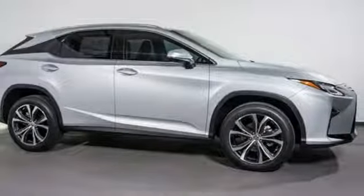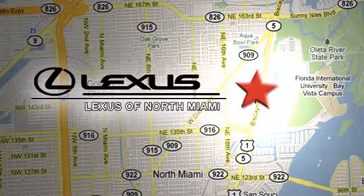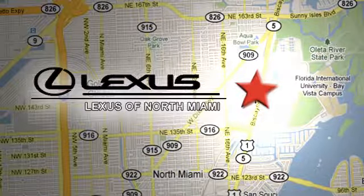Stop in for a test drive and make it yours today. At Lexus of North Miami, we're located on US-1 Biscayne Boulevard in North Miami, just minutes from the Turnpike, I-95 and 441.